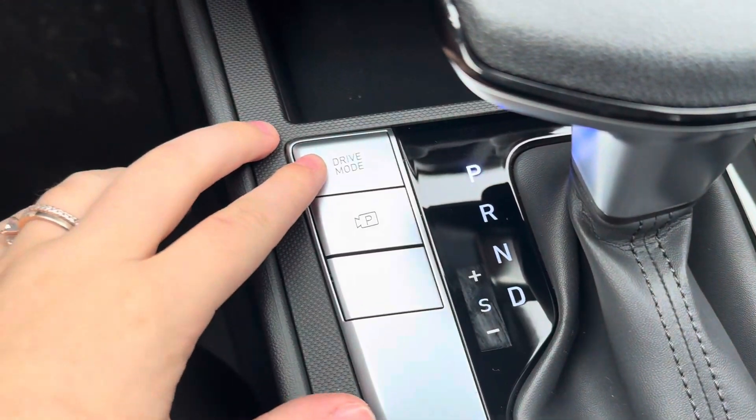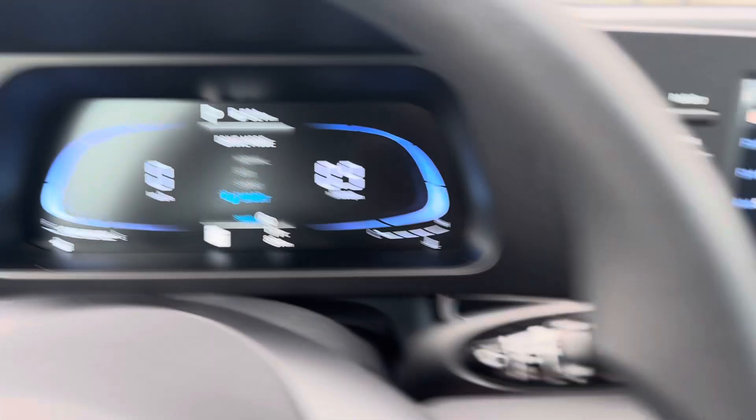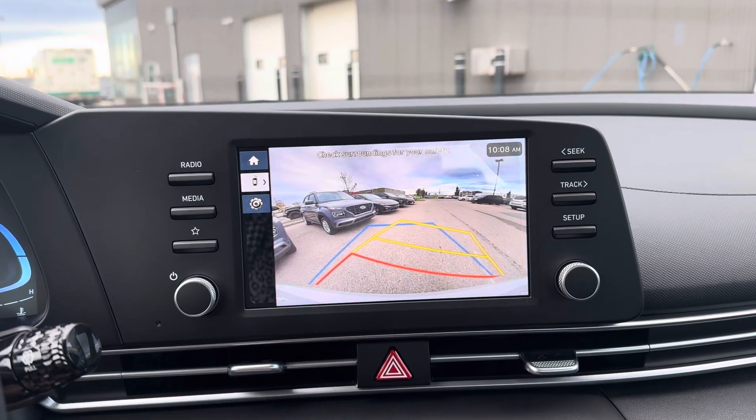You have drive modes here — just the click of a button, you have normal, eco, sport, and smart. There is also a backup camera that you can view as long as you're going under 10 kilometers an hour, with guidelines.